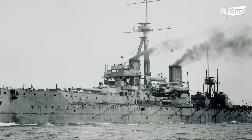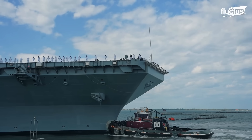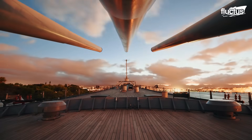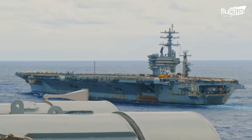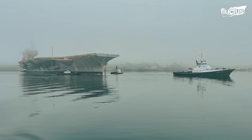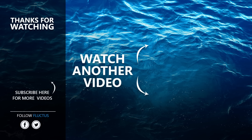From the mighty dreadnoughts of the early 20th century to the cutting-edge aircraft carriers of today, naval power has always relied on a mix of brute strength, precision engineering, and the dedicated efforts of skilled personnel. The U.S. Navy traded heavy guns for air power, redefining sea dominance with the rise of aircraft carriers. With sheer force and precision, tugboats prove that even the mightiest warships rely on their power to move. That's the end of this video. I hope you enjoyed it. Make sure to subscribe to this channel so you don't miss any of our new content. See you next time.